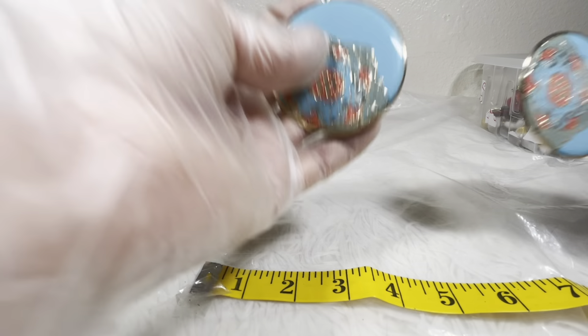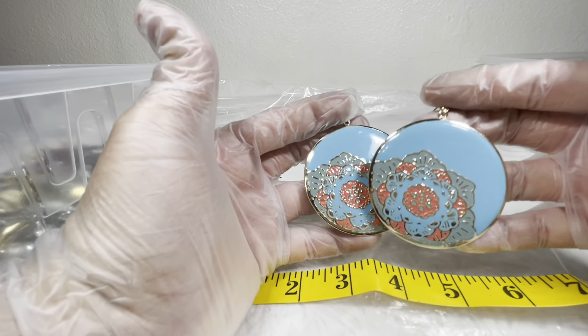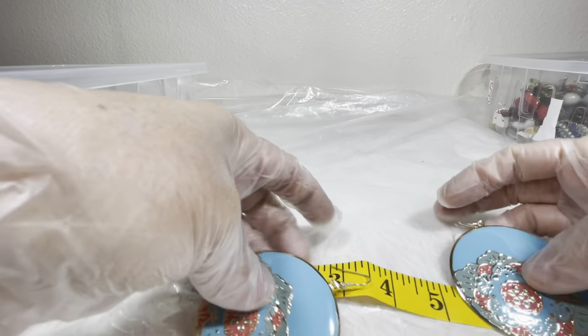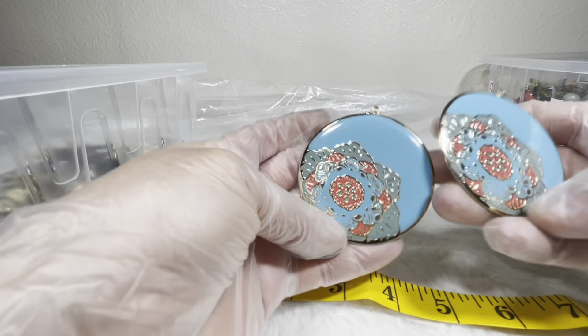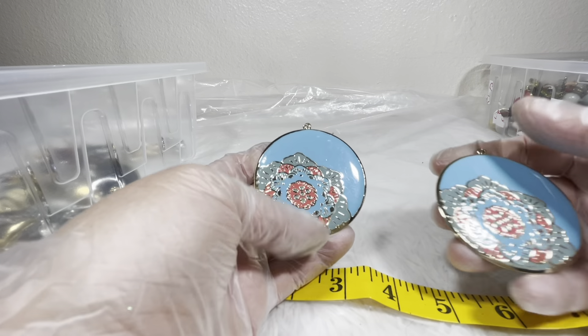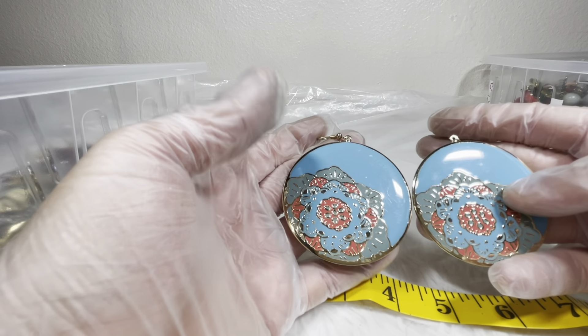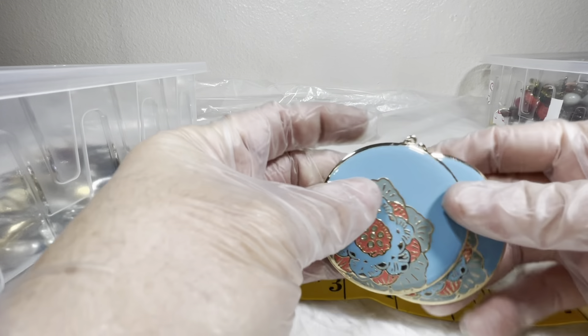Earrings, bracelet, necklace — ten dollars. I don't do too many earrings, but if something stands out I'm interested. These are gorgeous too — they're light, feels almost like a flat, and have this design of flowers with a blue background. I would do three bucks on these; they're pretty neat.